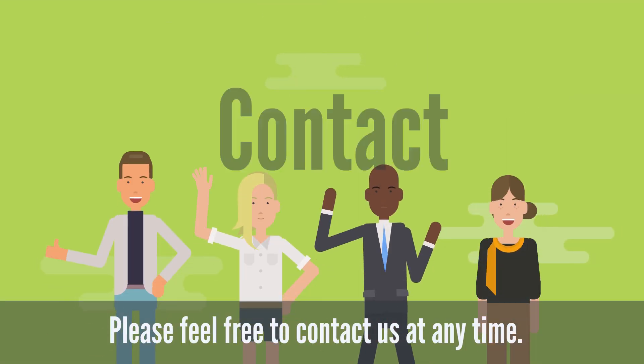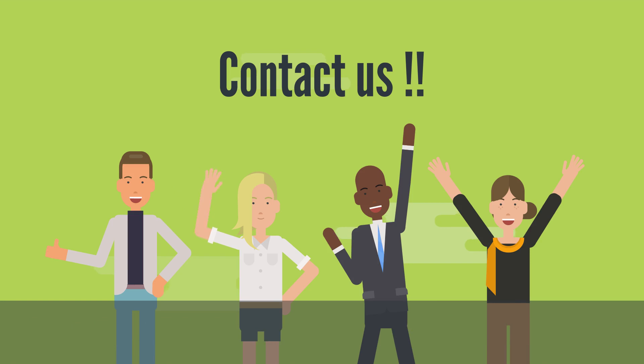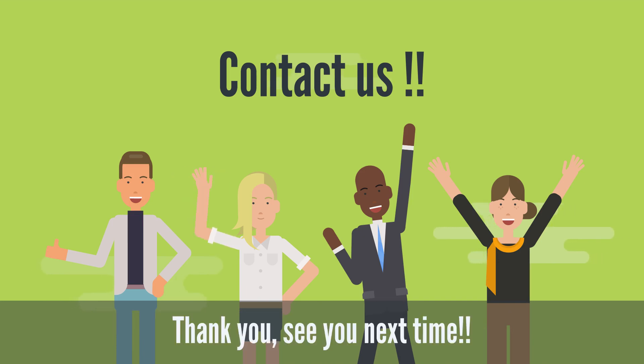Please feel free to contact us at any time. You can find the URL link of the contact form in the following description. For more information, check other videos and visit our website. There is plenty of information about importing to Japan on our website, so please take advantage of it. Thank you, see you next time.